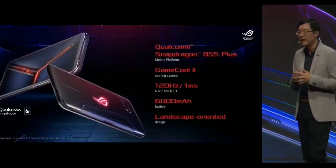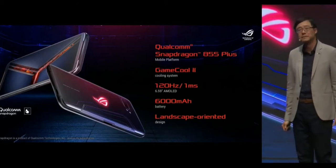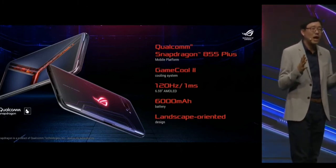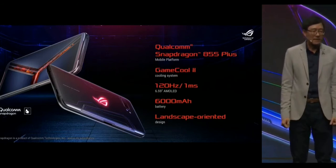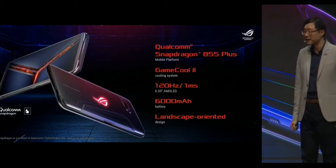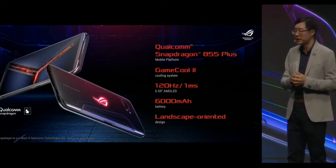ROG Phone 2 is the next step in the evolution of mobile gaming. It leads the way with the world's first Qualcomm Snapdragon 855+, and the world's first 120Hz, 1ms AMOLED display, and a powerful 6000 mAh battery.